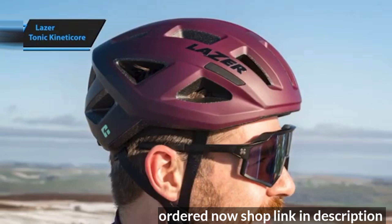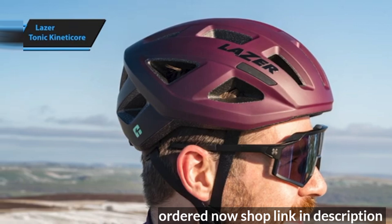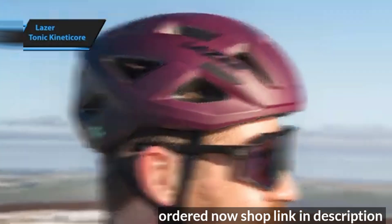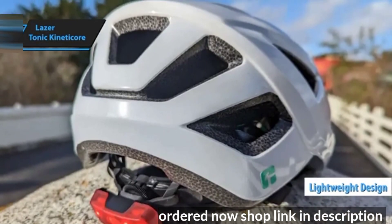Beyond its KinetiCore technology, the Laser Tonic's design is simple yet high quality. The closure system is reminiscent of POC helmets, wrapping around the entire head but stopping at the temples. Additionally, it's extremely lightweight even when compared to more expensive helmets.